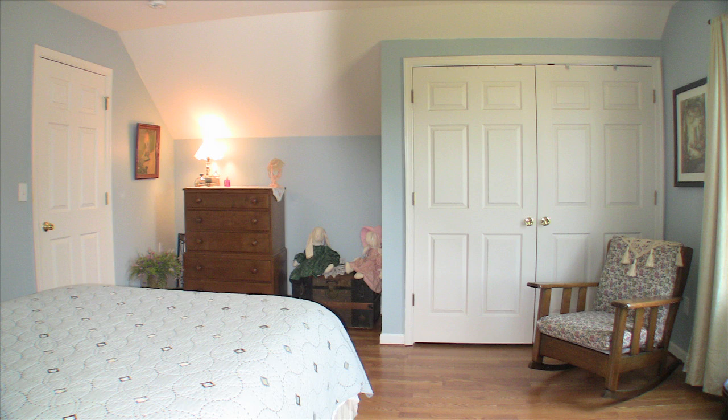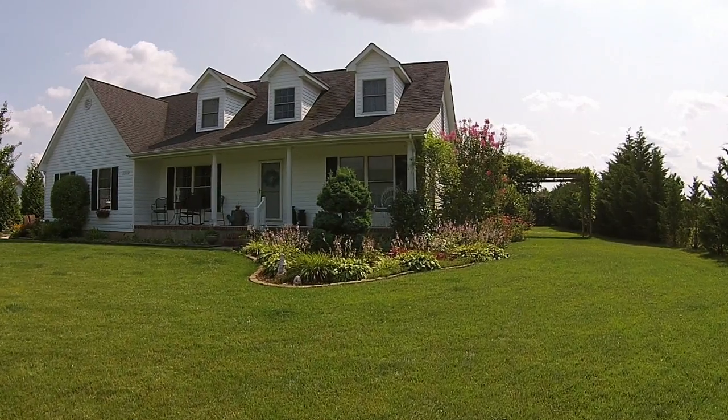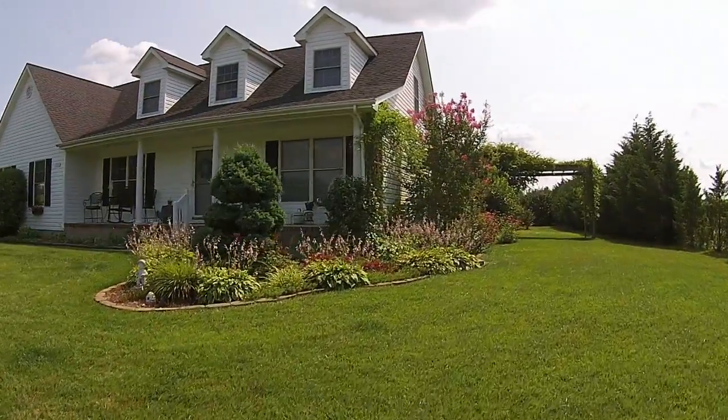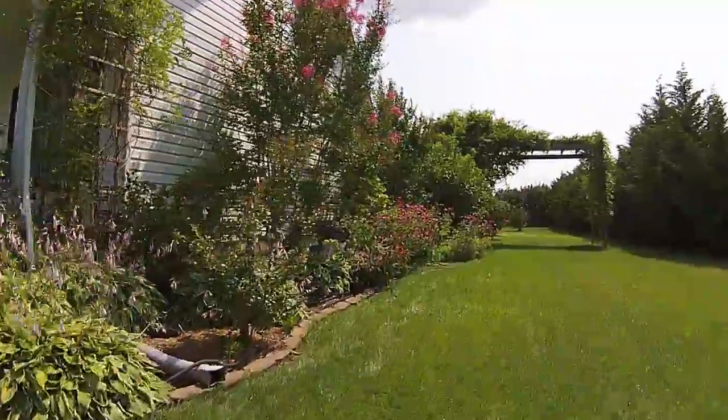The upstairs has two more spacious bedrooms, a full bath, and plenty of storage. The colorful gardens reflect the time and love the owners dedicate to this adorable Cape Cod in Hunter's Run.